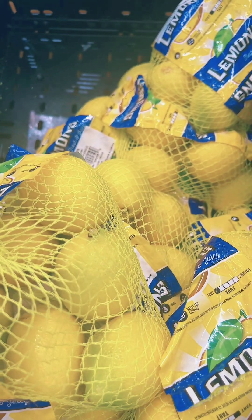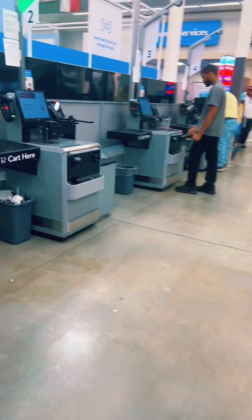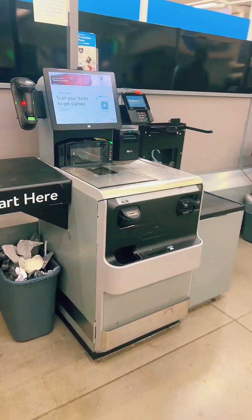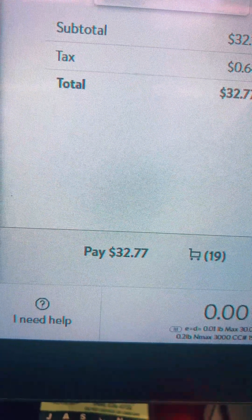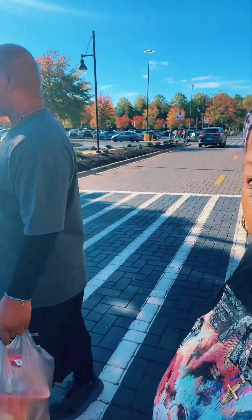We had to get a bag of lemons too. Alright y'all, headed to the register for the damage. It came out to $32.77, y'all. Okay guys, we got out of there unscathed — snacks and food, lots of bags.